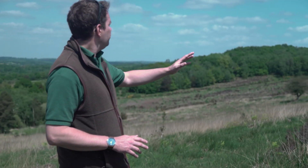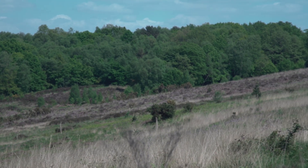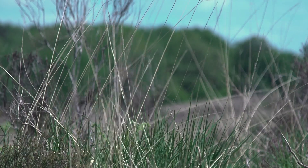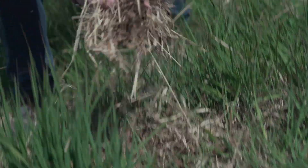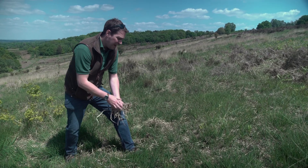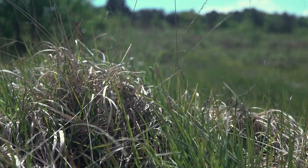Now what do I mean by conservation grazing? If we look out behind us, you can see this open area of heathland is being pretty well dominated by one grass species, and that is purple moorgrass, or mollinia. Now what mollinia does is it creates thick tussocks, and it also drops every year thick layers of leaf mulch. Now what this leaf mulch can do is it can enrich the soil, meaning it's less viable for the heathland plants, and it can also smother the areas, meaning plants that are less able to grow up through.